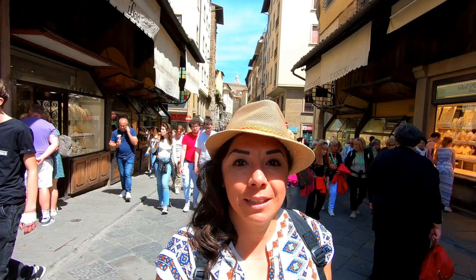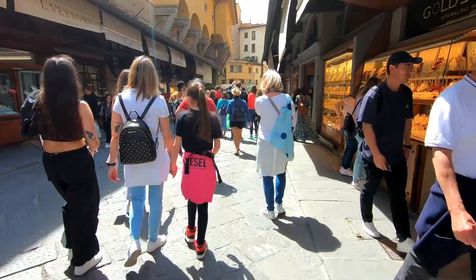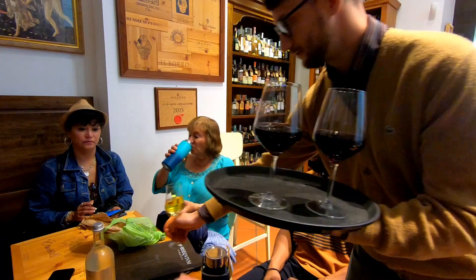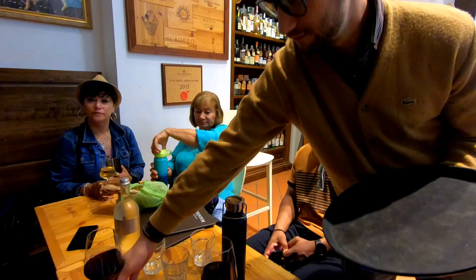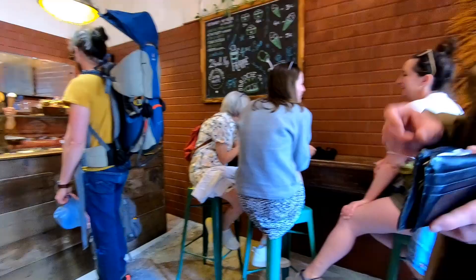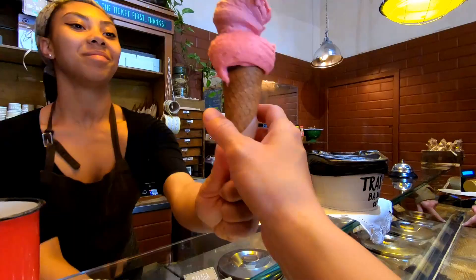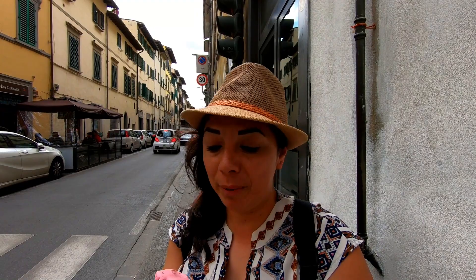We're now walking over the Ponte Vecchio bridge and we just arrived at our fifth stop of the food tour. Our last stop is gelato. All the servings from this food tour have been pretty reasonable, so we're pretty full — but there's always room for dessert.